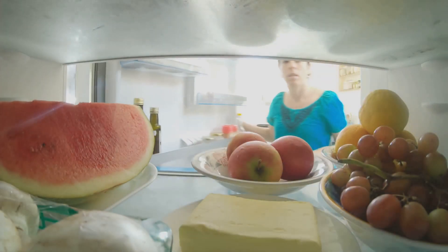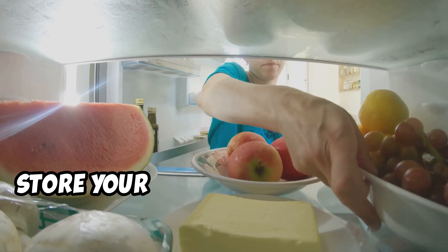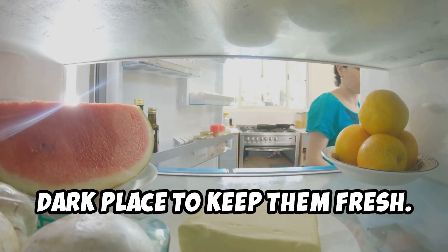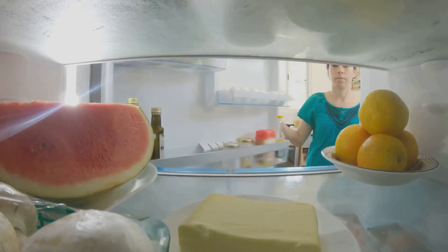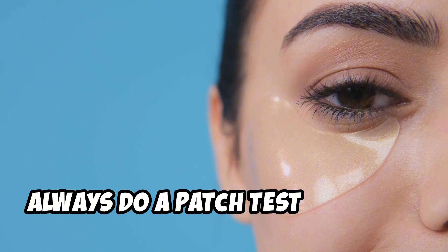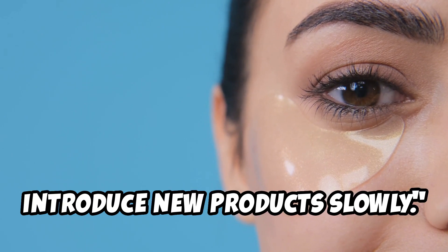D: Proper Storage. Store your vitamin C products in a cool, dark place to keep them fresh. Remember, everyone's skin is different. Always do a patch test first and introduce new products slowly.